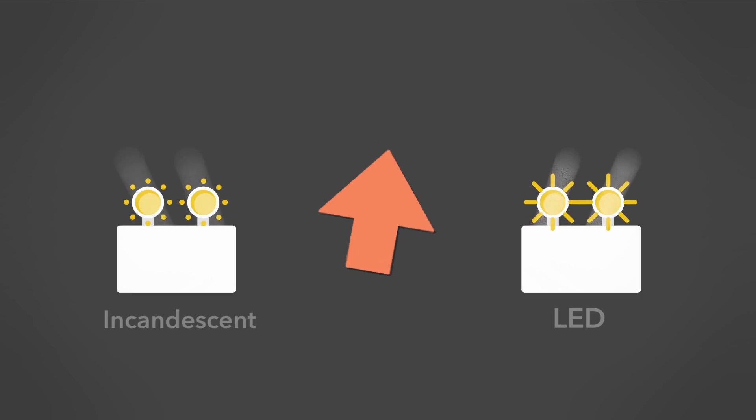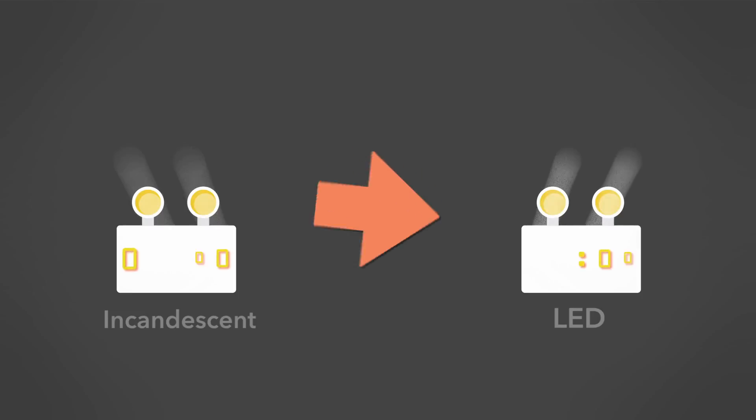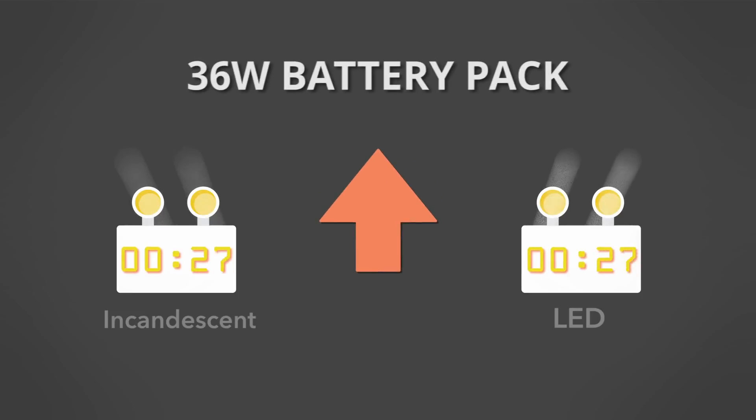Switching to the LED remote head reduces power consumption from 9 watts to 2 watts per head, reducing total power consumption from 18 watts to 4 watts per battery pack. This means your battery run time increases from 1 hour to over 4 hours.